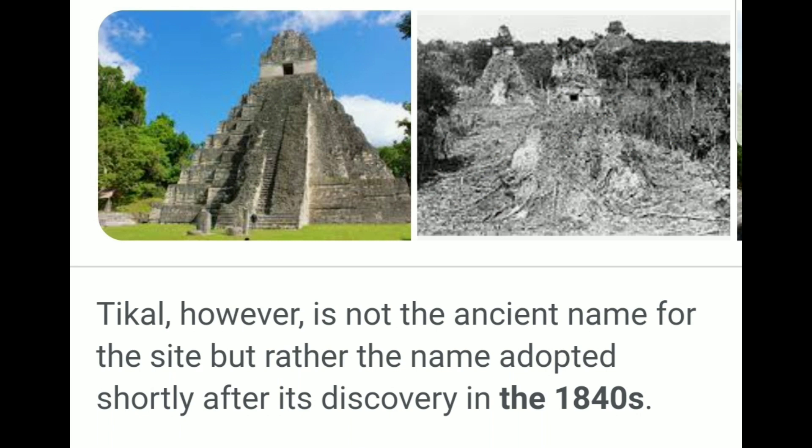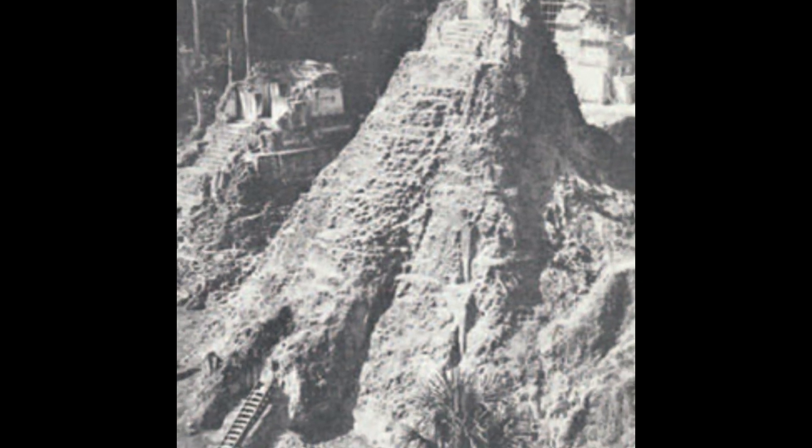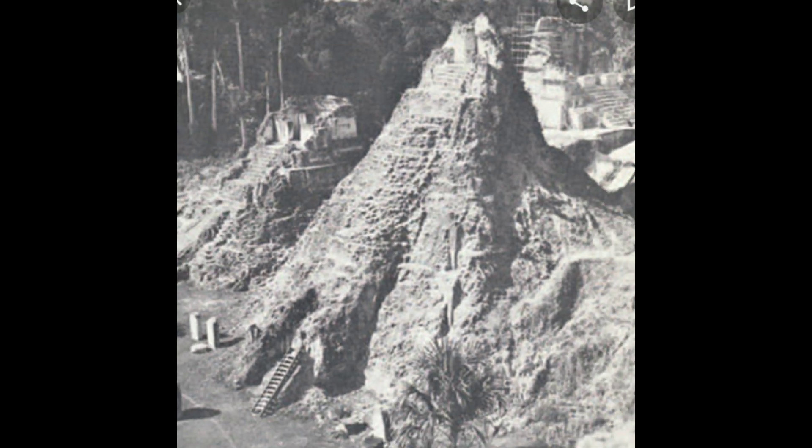Keep in mind, Tikal was officially discovered in the 1840s and wasn't opened to the public until the 1960s when UNESCO got involved. I've pointed out for a long time that every UNESCO world heritage site around the world is the scene of a major catastrophe — they are literally parading us around the graveyard of our ancestors. But don't get me wrong, I'd go to any of these in a heartbeat if I had the opportunity.